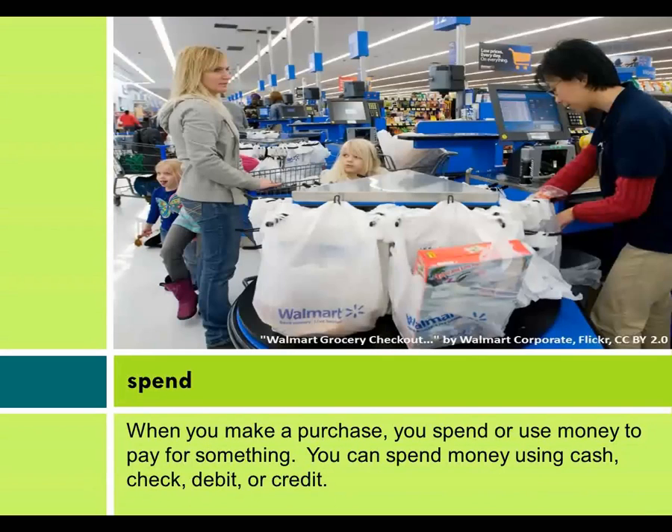Spend. When you make a purchase, you spend or use money to pay for something. You can spend money using cash, check, debit, or credit.